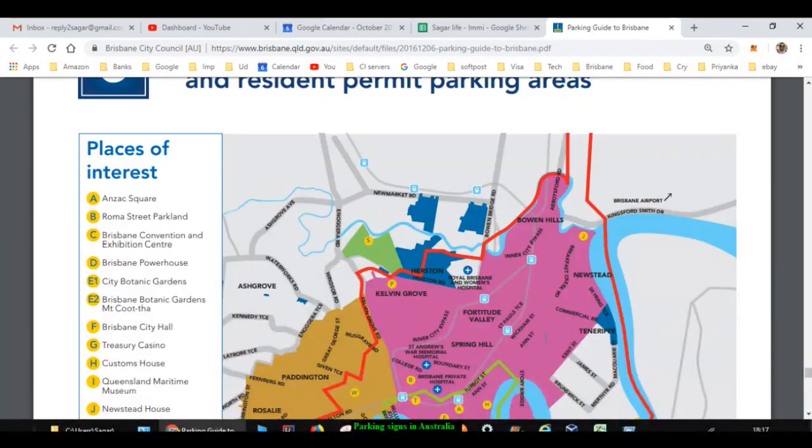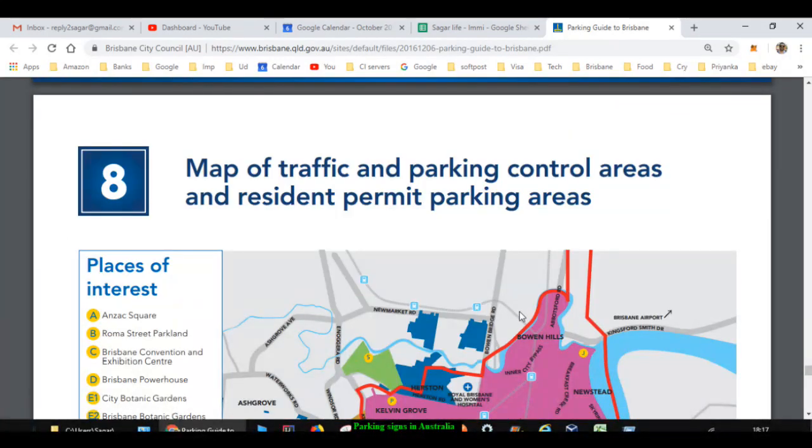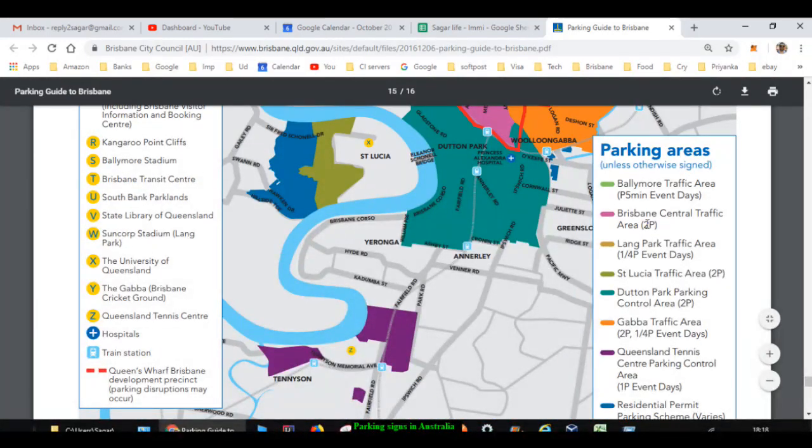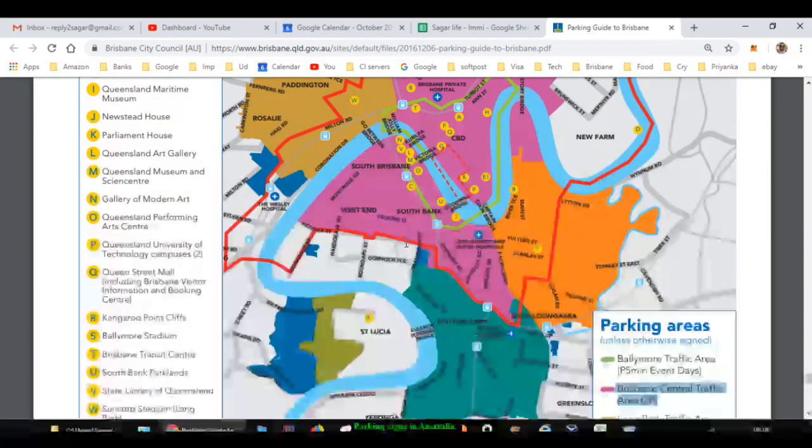Here they have given a map of traffic and parking control areas and resident permit parking areas in Brisbane, along with limits — for example, Brisbane Central traffic area has a limit of 2 hours. You have to follow all the signs; if you do not, you might get a ticket or fine, and if you don't pay, your vehicle may be towed or your license may be cancelled. If you have more questions related to parking, let me know through the comments. Thanks for watching.